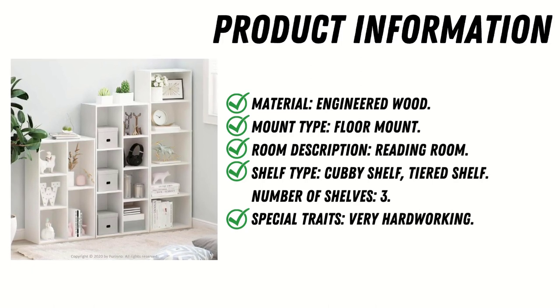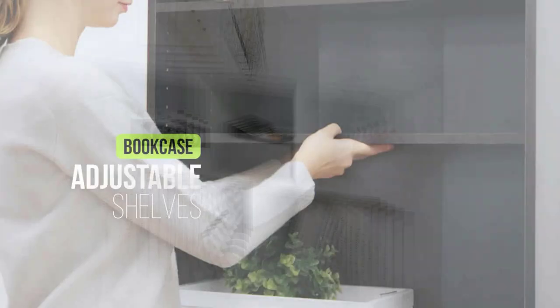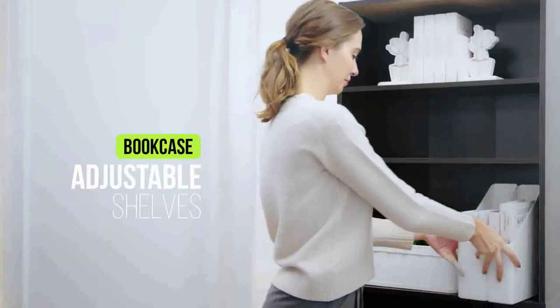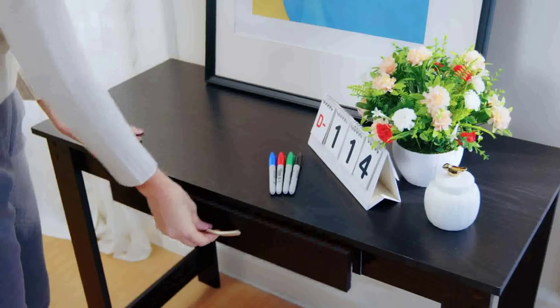The Furino 110695 cube open shelf is characterized by its understated design, which allows it to easily complement a variety of interior decorating styles.